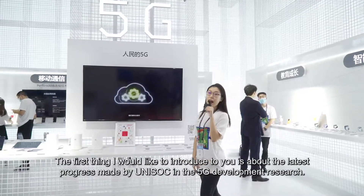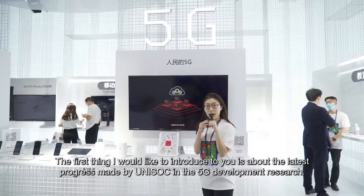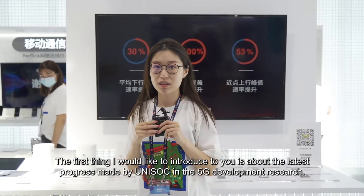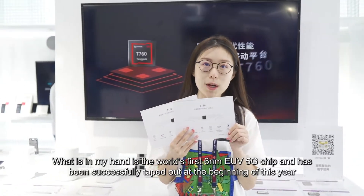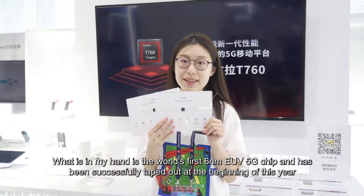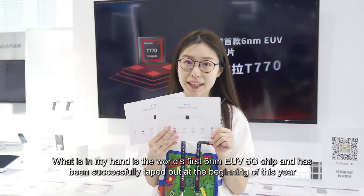The first thing I would like to introduce to you is about the latest progress made by Uni-Soci in the 5G development research. What's in my hand is the world's first 6nm EUV 5G chip, and it has been successfully taped out at the beginning of this year.